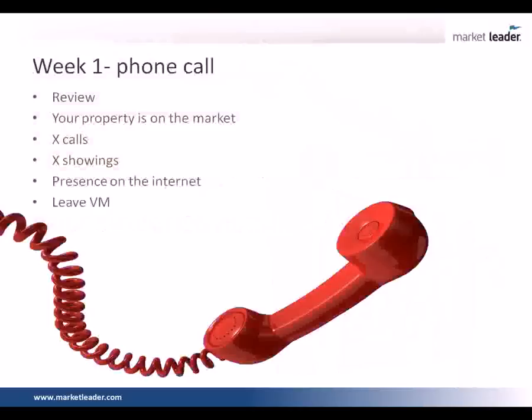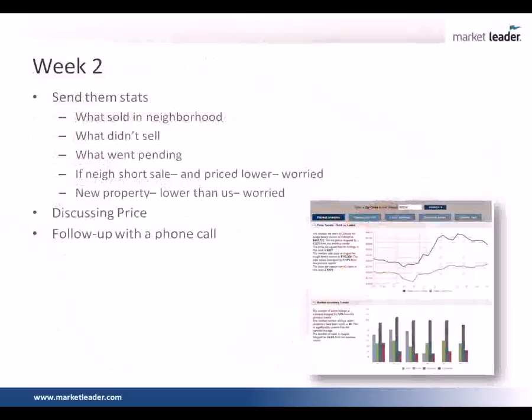Do you also email it? I actually like the phone call the best because it's a personal high touch on that first week and we don't want them to feel abandoned. But yes, if I need to drive the point home or show them a property that's come on the market priced lower than theirs, I'm going to email that to them. Week two, we're going to send them stats — what sold in the neighborhood, what didn't sell, what went pending. We're going to talk about any short sale that may be driving down our price, a new property that came on. We're going to start discussing price: hey, based on where we're at, we're probably going to have to have a price adjustment. That one we send via email with a follow-up phone call to tell them we sent it.